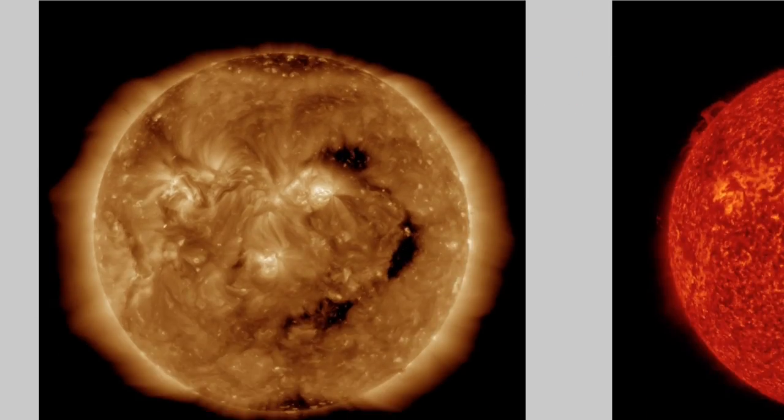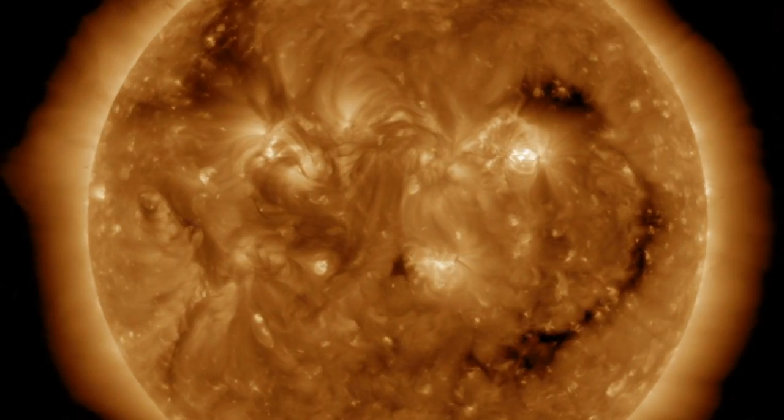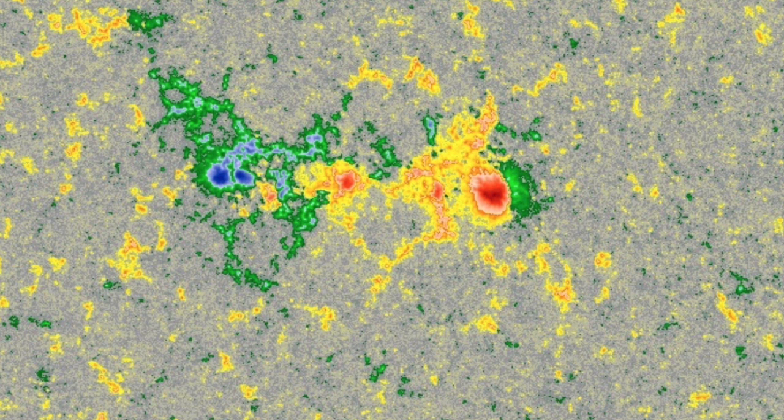We're finding the last 24 hours on our star sees the coronal hole departing to the right. No big flashes of flares or CMEs, but we do have plasma filaments snaking in towards center disk. The sunspots continue to disappoint.